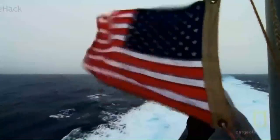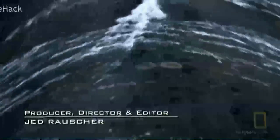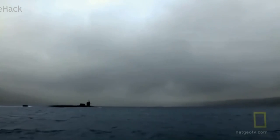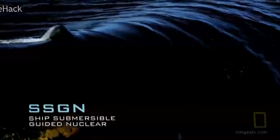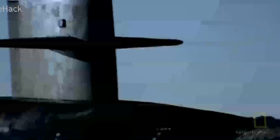The USS Florida departs a naval support base in Greece after a brief stop loading provisions. She'll soon disappear under the waves and will remain hidden for the next several weeks. Her orders and her destination are known to only a few. The Florida belongs to a tiny fraternity of subs unlike any other in the world — designated SSGN, a guided missile nuclear-powered submarine.